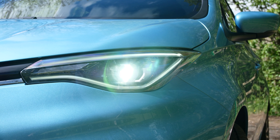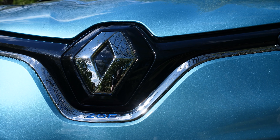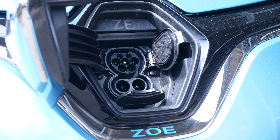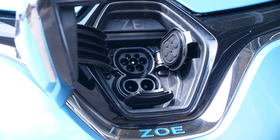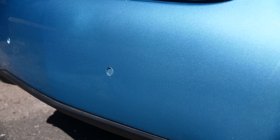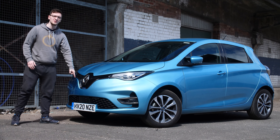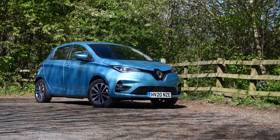Up at the front you have some rather nice looking LED headlights as well as the charging port hidden behind the Renault badge. It is both a Type 2 and CCS charging port, so you can use it for both AC and DC fast charging. It charges up to 22 kilowatts on AC or 50 kilowatts on DC if you buy the optional rapid charger. You've also got parking sensors scattered all around the car, and a grille down the bottom used for the heat pump that aids in heating and cooling the interior.